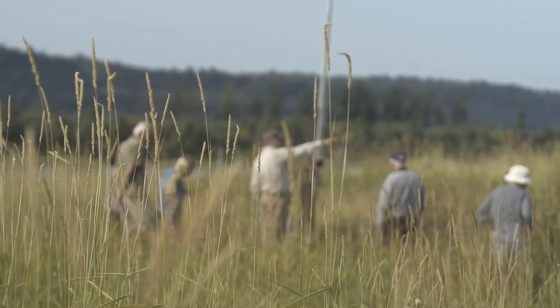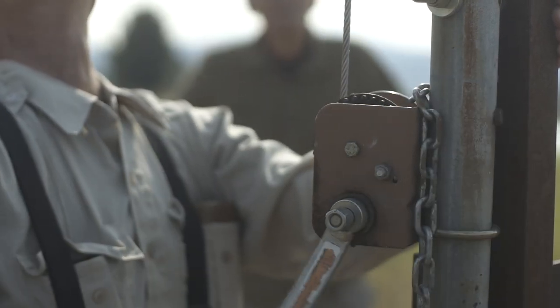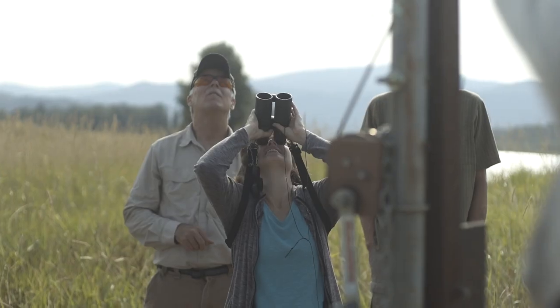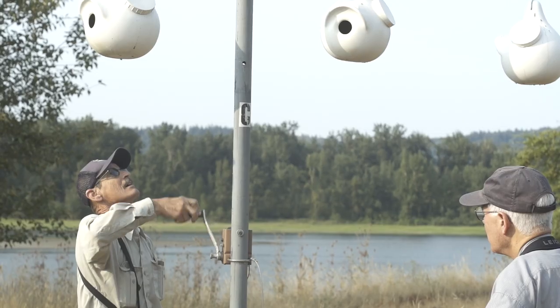Every year we go out and put out artificial nesting gourds because the Martins need a place to nest. When they give indications that they're nesting — usually by cutting cottonwood leaves and bringing them into the nest — we know that they're going to start laying any time.